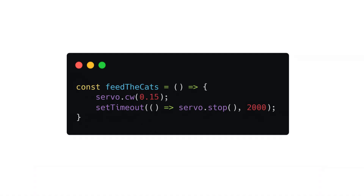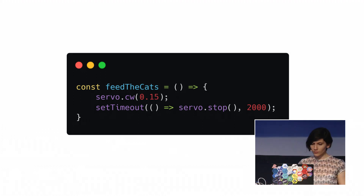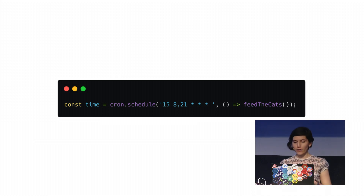It turns out that to move the servo motors with continuous rotation, you need to move the blades clockwise. It is necessary to set the top speed of the servo blades when you want to stop. So I set the feeder to give them food twice a day. For that, I used an npm package — you just have to set the minutes and hours, and that's it. They eat at 8:15 AM and 9:15 PM.